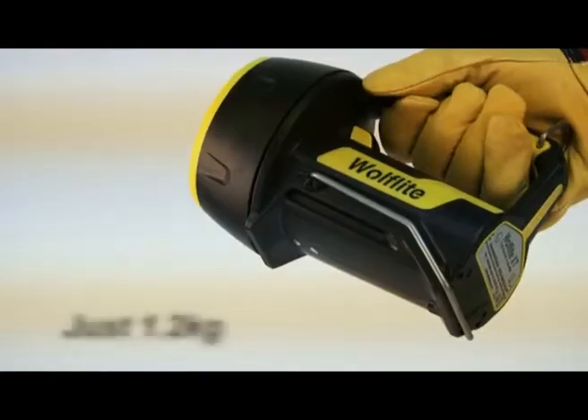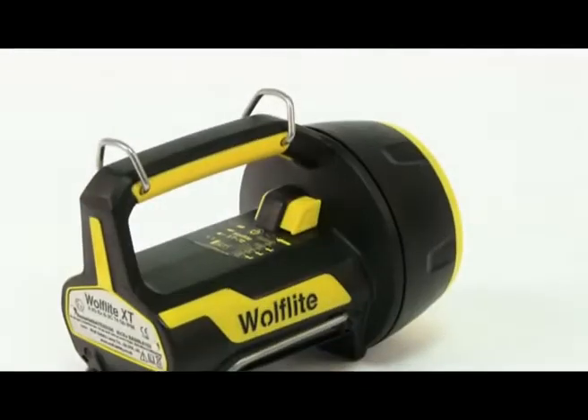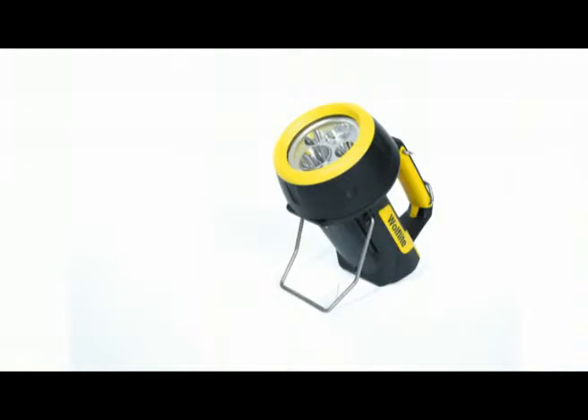The Wolf Light XT weighs just 1.2 kilograms, making it lightweight and ultra-portable. The innovative design makes it easy to handle with a simple multi-function switch, conveniently located on the hand lamp body. When you need both hands, take advantage of the integral flip-down stand, which allows you to position the beam just where you need it.